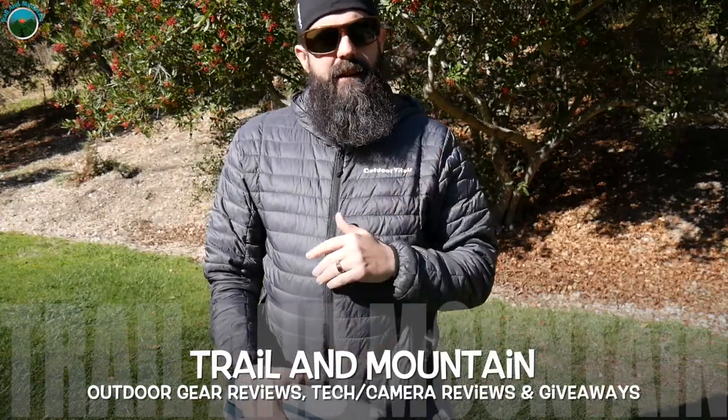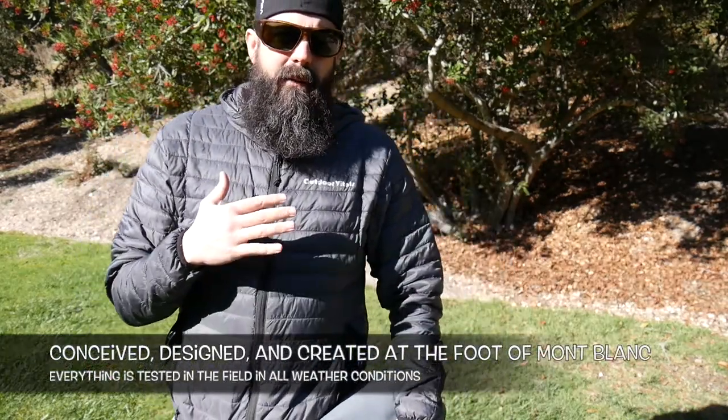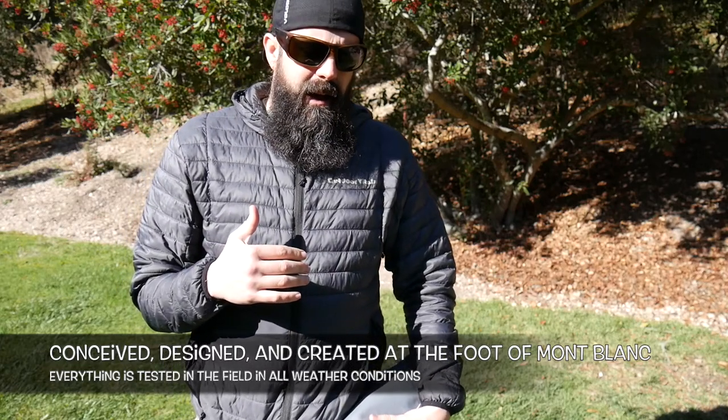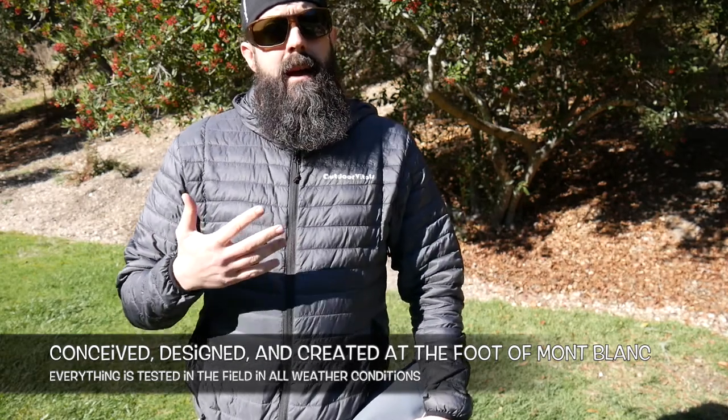Hey guys, what's up? It's Daniel with Trail and Mountain, and today I have a couple of new products from a company called Decathlon. Decathlon is a French company — all their stuff is pretty much tested in the area of France around Mont Blanc. They reached out to me and sent out a few pieces of gear: a chair, a camping table, and a two-person tent. I have all three and I'm going to do a review on each one, so without further ado, let's get started.